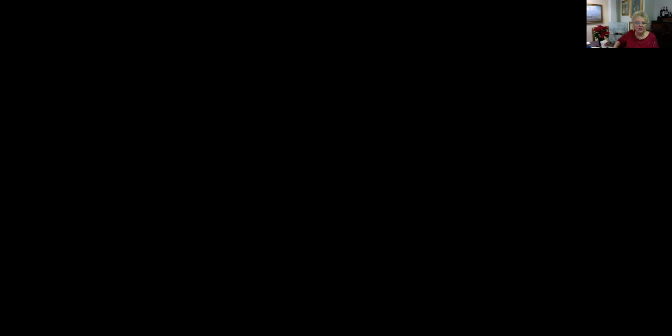Now we're going to get started showing you some of the paintings that we have. Here we have our first piece by Dennis Poirier. We had initially hoped to have an actual opening for Dennis's work, but as it turns out, COVID got in the way. So here we are with a virtual opening so that you can watch it over and over again, and more people can get to see it. You can share this with any of your family and friends who might be interested.